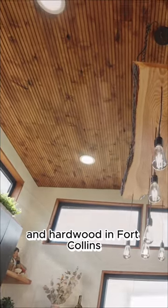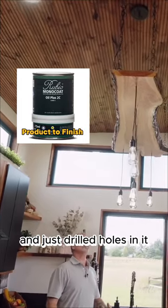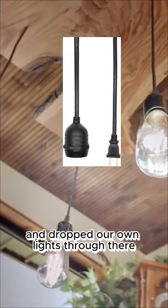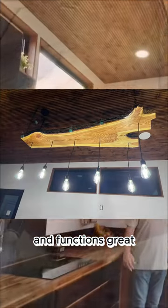Got this slab of wood from Balden Hardwoods in Fort Collins, sanded it, finished it, and just drilled holes in it and dropped our own lights through there. So it's all custom made and functions great.